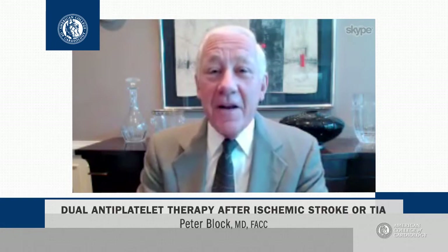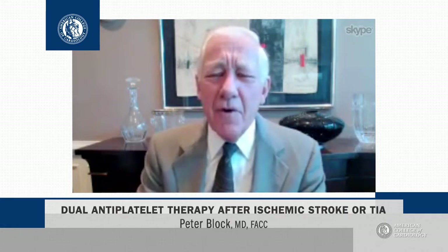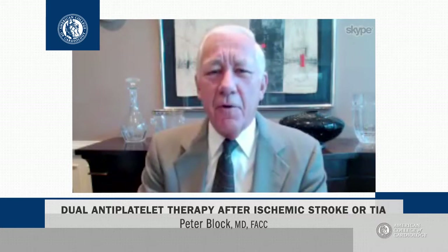If you have a patient that's had a recent ischemic stroke or TIA, what's the next move? What kind of antiplatelet agent should the patient be on going forward?